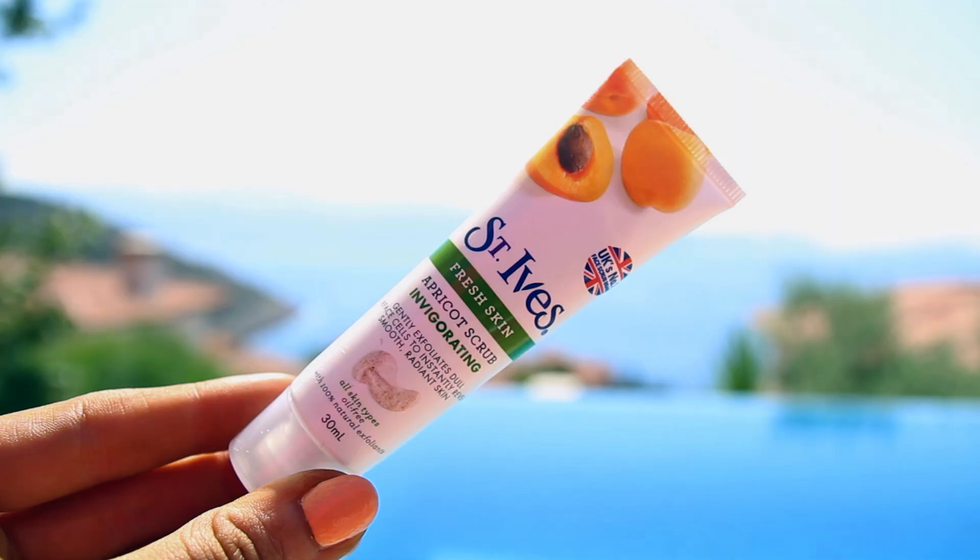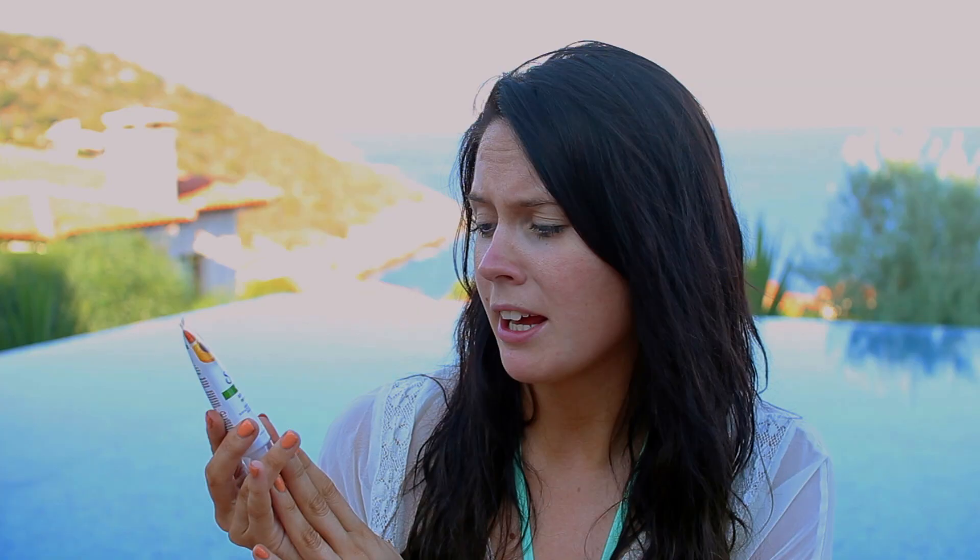Moving on, this is a bit of a scrub — I love to scrub while I'm away because the sun clogs my skin with loads of product. This is by St. Ives, their Apricot Scrub — the invigorating one for fresh skin. Just a tiny travel size. I use it a couple of times a week in the shower and it's so good at getting deep into the pores for a deep clean. I use it all the time at home.